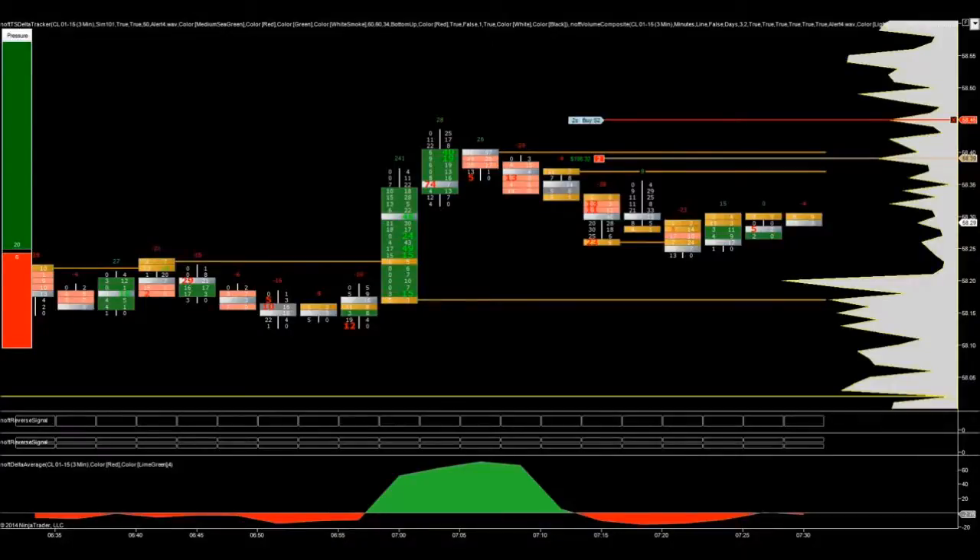Hi Traders, it's Jay from Ninja Order Flow Trader. I just wanted to share a video I took last week. I haven't uploaded a lot of videos recently with the holiday season and everything happening towards the end of the year here — it's been quite busy. This was actually last week; I took a trade on the crude oil futures contract.